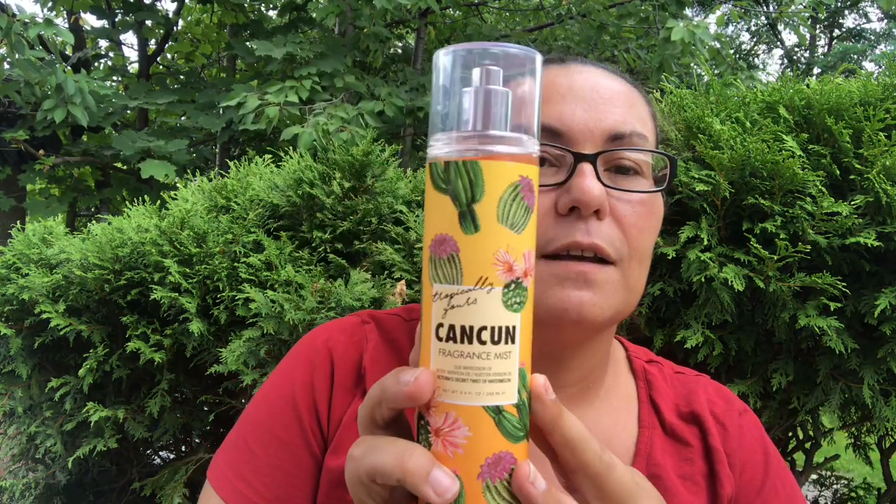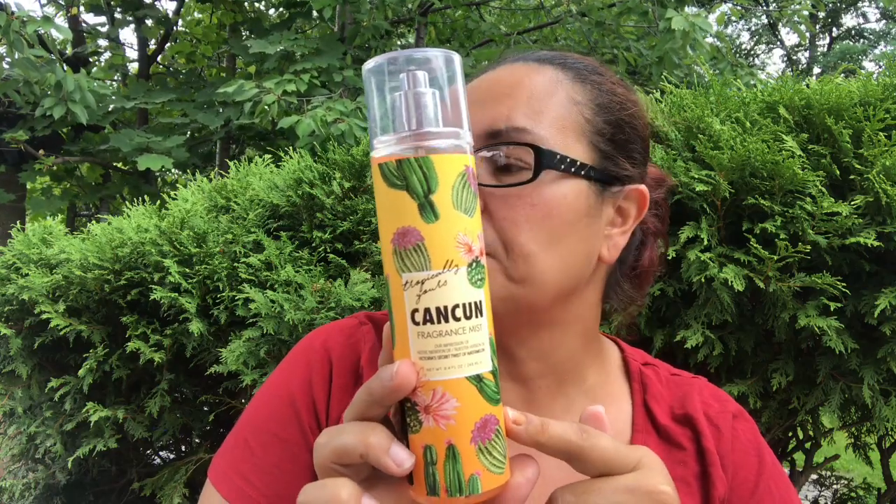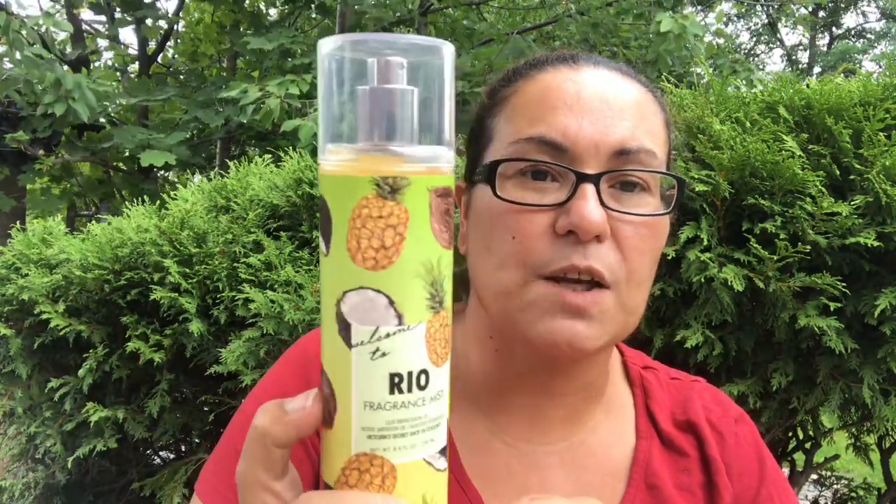I also picked up these body sprays. It's Tropically Yours — Cancun fragrance mist, their impression of Victoria's Secret Twist of Watermelon. I had to pick it up because it smells amazing. Then I found this one in Rio, their impression of Victoria's Secret Shot of Coconut — it smells amazing, with pineapples and coconuts on it. And this one has cacti on it. They come in 8.4 fluid ounce — great find at Dollarama.